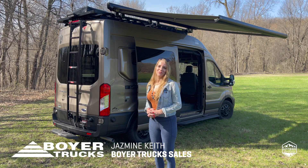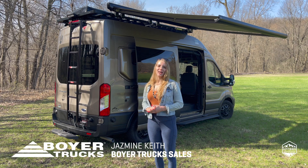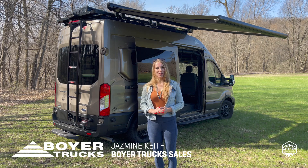Thank you guys for watching. If you'd like to learn more about the Antero Pikes Peak or see what we have left in stock, visit us online at BoyerTrucks.com or call the number below.